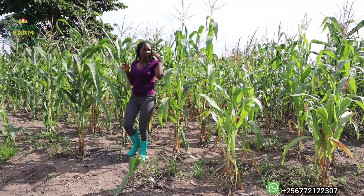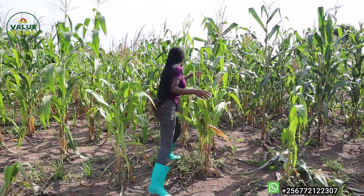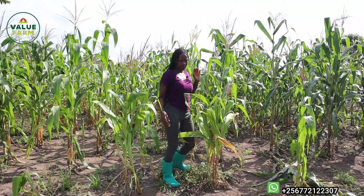This maize is almost ready for harvest as well — I think we're running within a few weeks and then we shall start harvesting, as you can see.